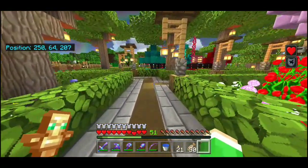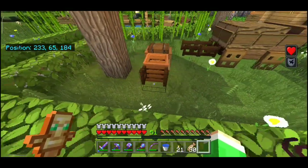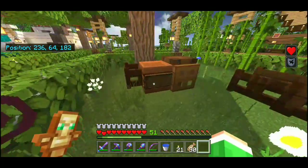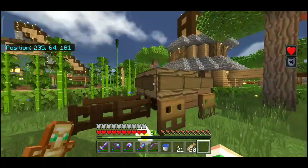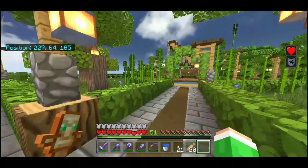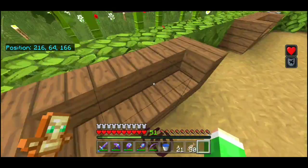Di sini gua buat gerobak — cuma buat hiasan doang. Modelnya dari Azrealon, gua nonton videonya, tapi gua modifikasi dengan nambahin motif sendiri. Gerobaknya seakan-akan lagi bawa kayu. Di tempat pemancingan, sekelilingnya gua kasih tanaman tebu supaya terjaga privasinya, nggak kelihatan dari belakang. Keren kan?